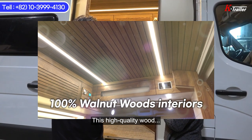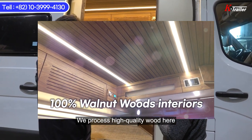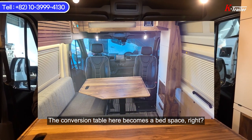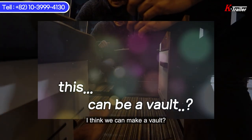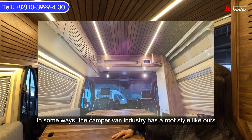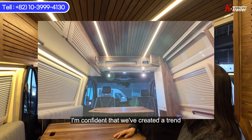We assemble this high-quality wood directly. At present, this place serves as a table but has the capability to be transformed into a bed space. Even if only a safe is put inside, I truly have a strong liking for it. I am proud and feel a sense of accomplishment that we have set a trend in the camping car industry with the implementation of this unique style of roof.